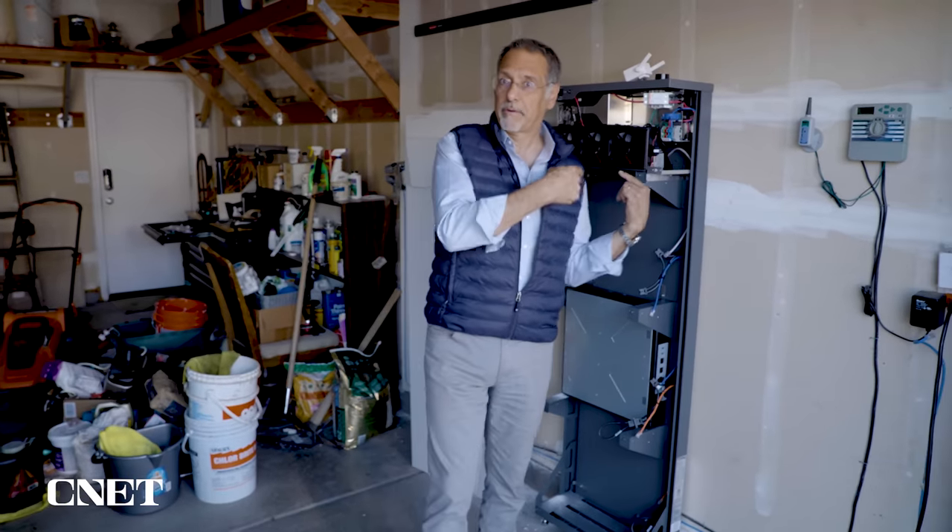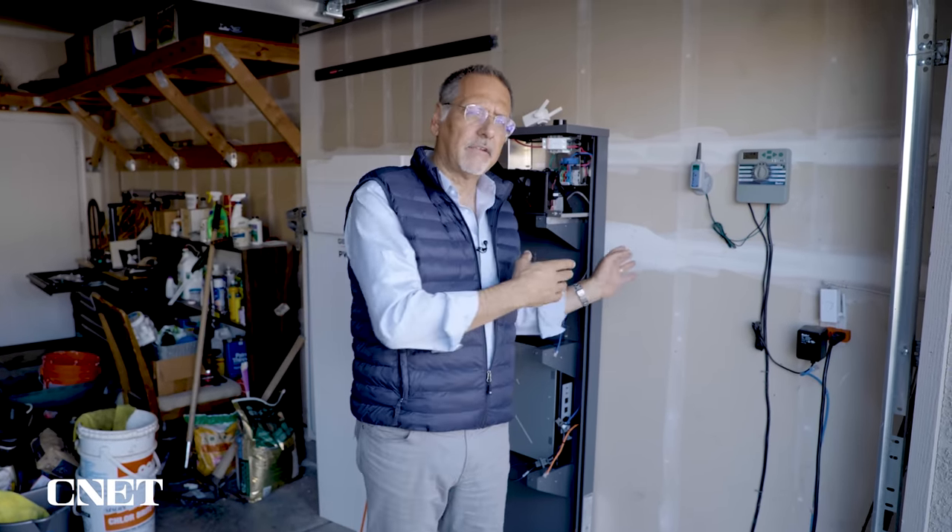The first word in battery backup or battery storage is battery, so it's natural to obsess on the batteries. But just as important is how this is interconnected to your home — not as sexy as a bunch of new tech batteries, but it has a huge impact on what all of this does for you day to day.